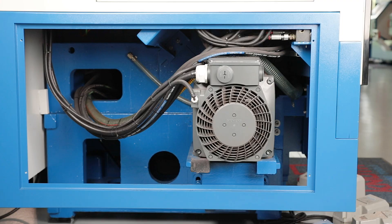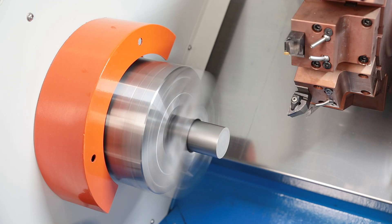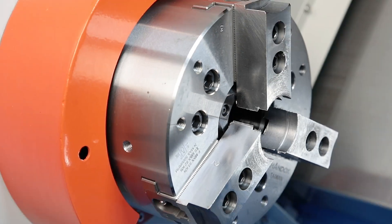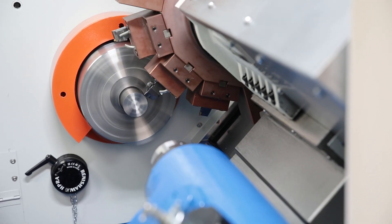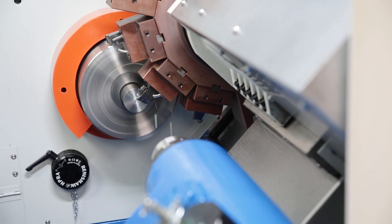A powerful 15 kilowatt main spindle motor delivers high torque throughout the entire speed range for powerful machining. The Rotun 400M is supplied with a 200 mm three-jaw power chuck and the maximum spindle speed is 3000 rpm. The Rotun 402M has a 250 mm chuck with a maximum speed of 2000 rpm.